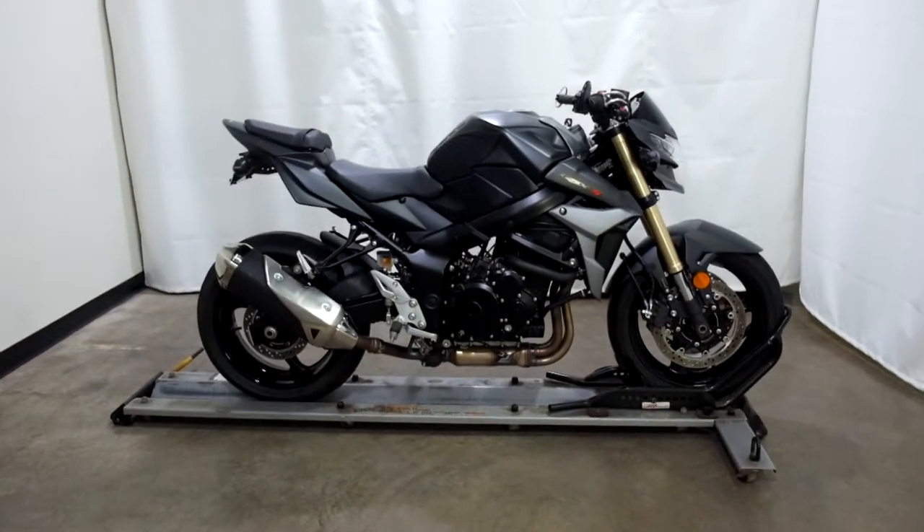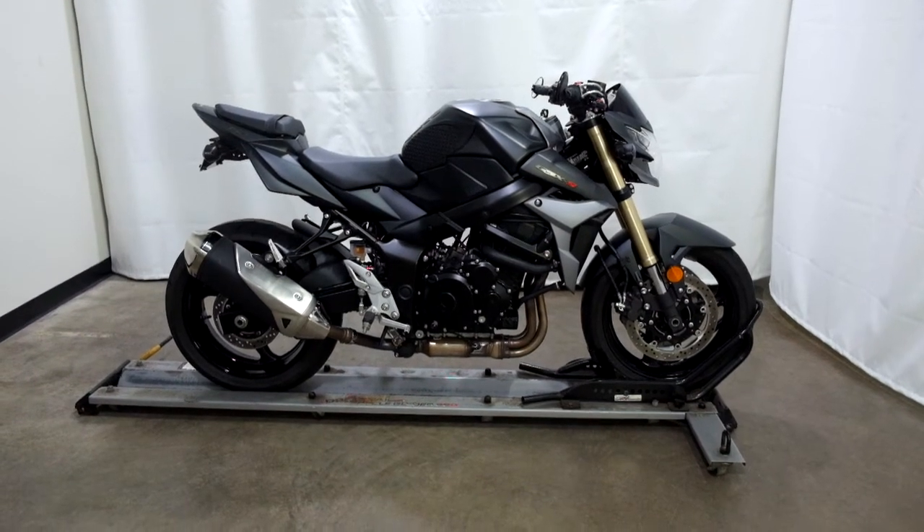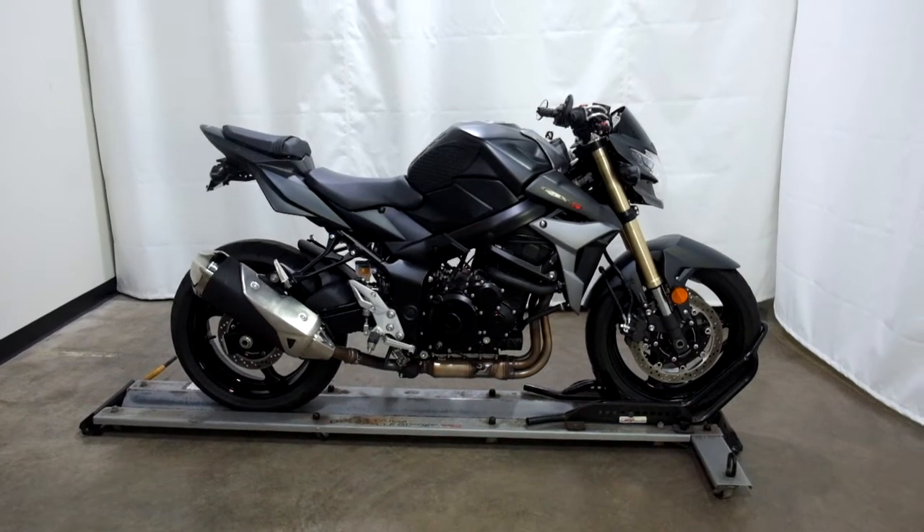This 2015 Suzuki GSX-S750 will be sold as is. Thank you for shopping the SSB Outlet.